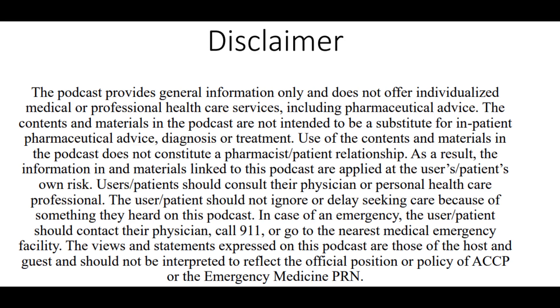This podcast provides general information only and does not offer individualized medical or professional health care services, including pharmaceutical advice. The contents and materials are not intended to be a substitute for inpatient pharmaceutical advice, diagnosis, or treatment, and their use does not constitute a pharmacist-patient relationship. The information is applied at the user or patient's own risk. Users should consult their physician or personal health care professional and should not ignore or delay seeking care because of something heard on this podcast. In case of an emergency, contact your physician, call 911, or go to the nearest medical emergency facility. The views expressed are those of the host and guest and do not reflect the official position or policy of ACCP or the Emergency Medicine PRN.